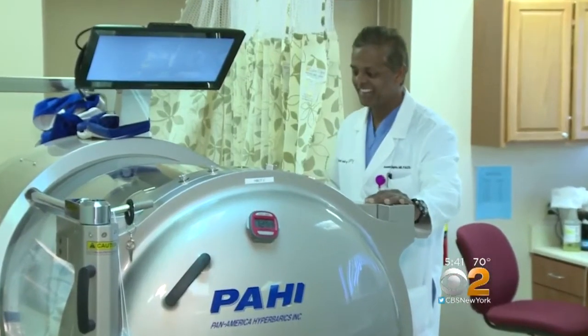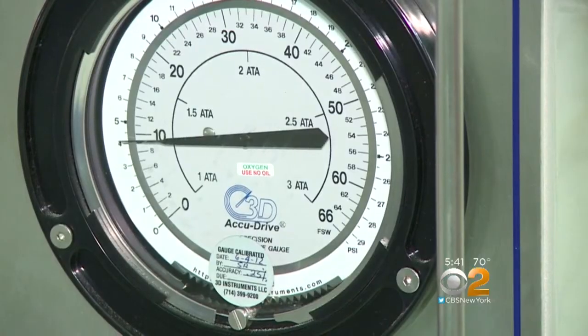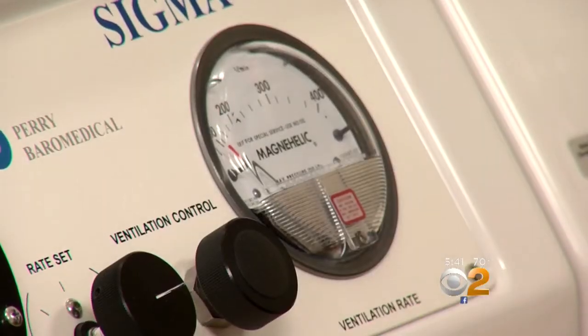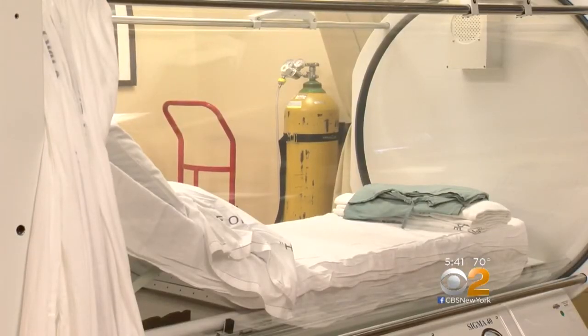While hyperbaric oxygen is pretty well tolerated, some patients do have some pressure-related issues with their ears and nose, and others can suffer oxygen toxicity, so doctors are always close by to ensure safety.